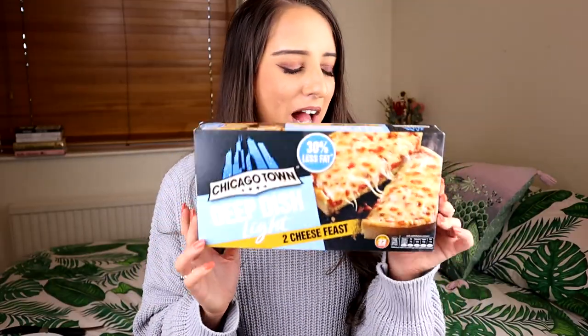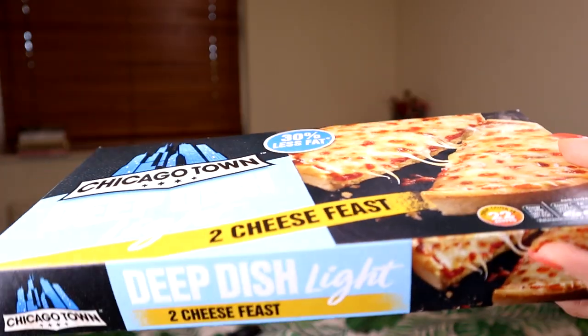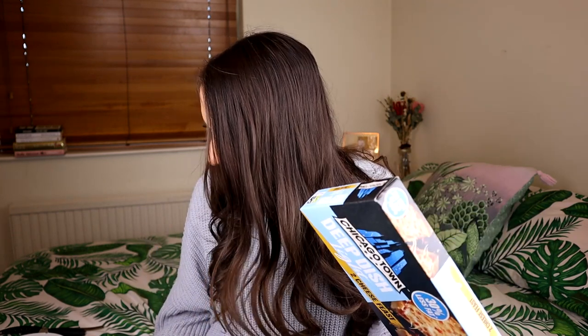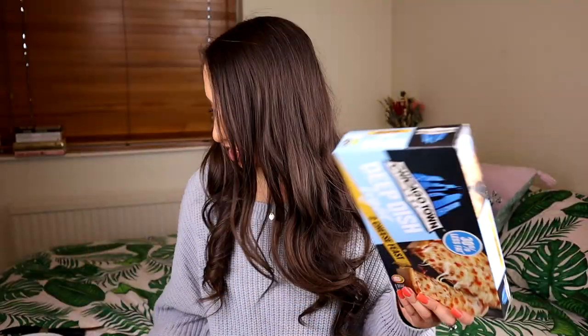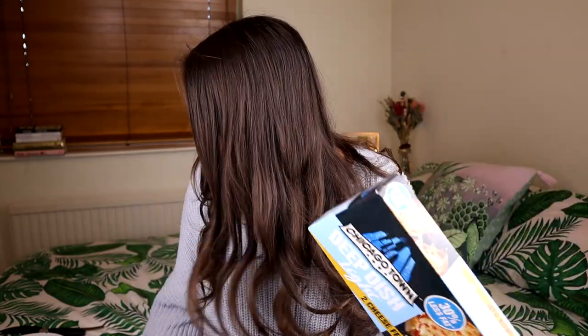I actually love these videos because I get to eat all this delicious food! I love Chicago Town pizzas — the pepperoni ones were my vibe at uni. They've launched a light version of their cheese feast deep dish pizza — 30% less fat. This one is 375 calories, and the normal ones are 417, so it's lower in calories too, probably because it's two cheese instead of four cheese. I cooked it in the oven — you can also microwave it — and I've overcooked it slightly, but I do like things a little more overcooked.